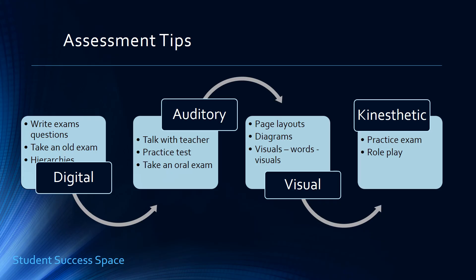The auditory learner needs to process verbally. Get an old exam and answer it out loud — speak it out loud and talk it through. As you take an exam, process it out loud in your mind. You want to be able to have a discussion with yourself. In some cases, you may be able to request an oral exam, as some professors or teachers will meet that need.